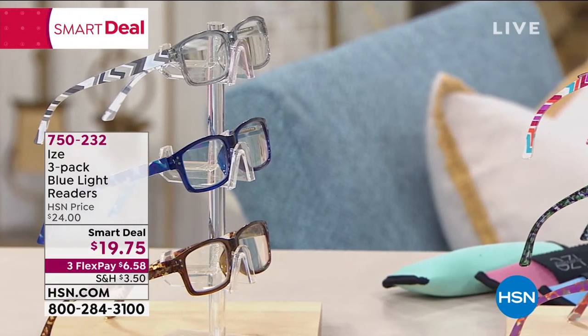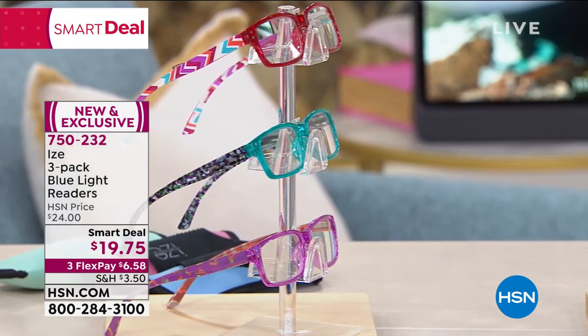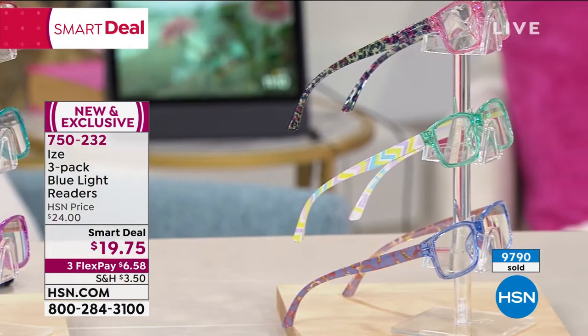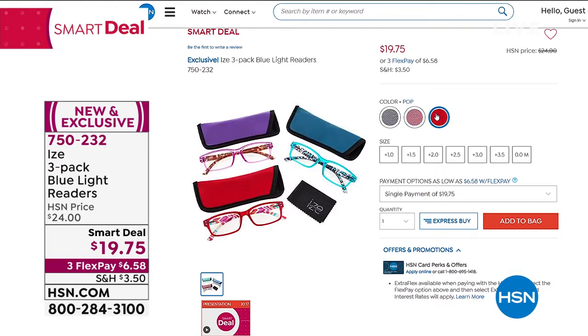Here's another thing: if you're in your home, you probably have readers — one in the bedroom, one in the kitchen, one in the car, one in your purse. But if the readers you have right now aren't this good looking and also don't have blue light technology, these are your new readers for $19.75 on a smart deal. You're getting blue light technology, which helps with the strain on your eyes. Everything we look at — tablets, phones, TV — emits blue light. It's a three pack with three different styles. Item 750-232. It's new, it's exclusive. Lisa will be joining me for a full presentation.